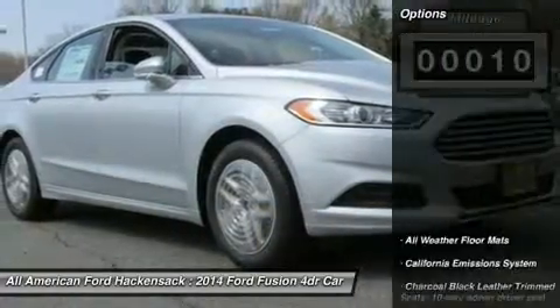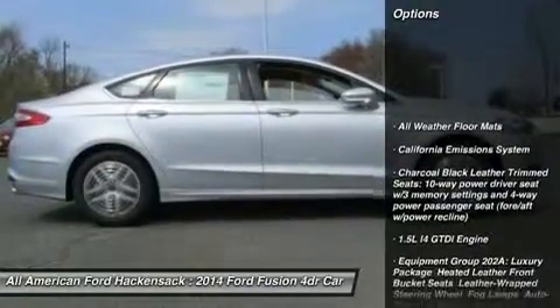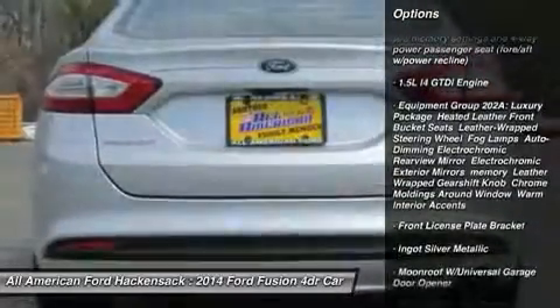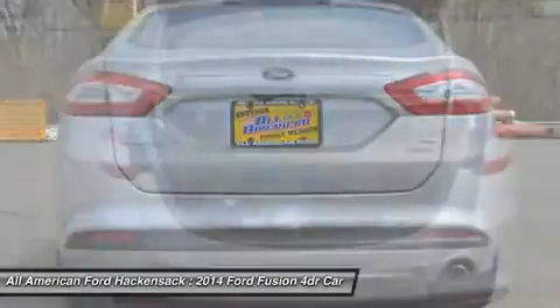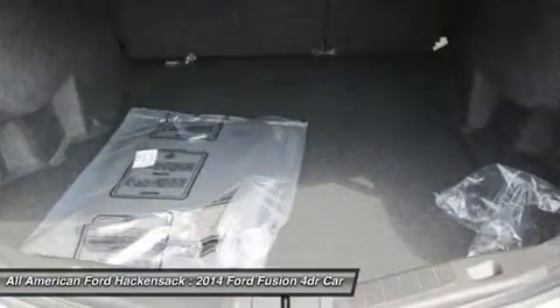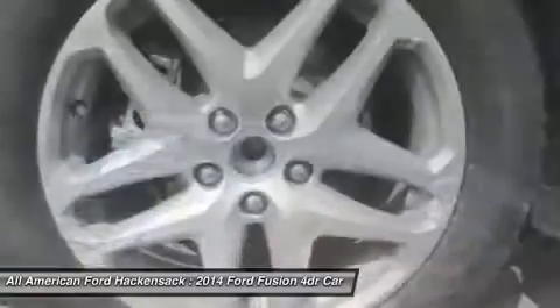Here are some of this vehicle's great options: anti-lock braking system, steering wheel audio controls, air conditioning, adjustable steering wheel, power steering, palm link garage door opener, aluminum wheels, four-wheel disc brakes, keyless entry, and cruise control.